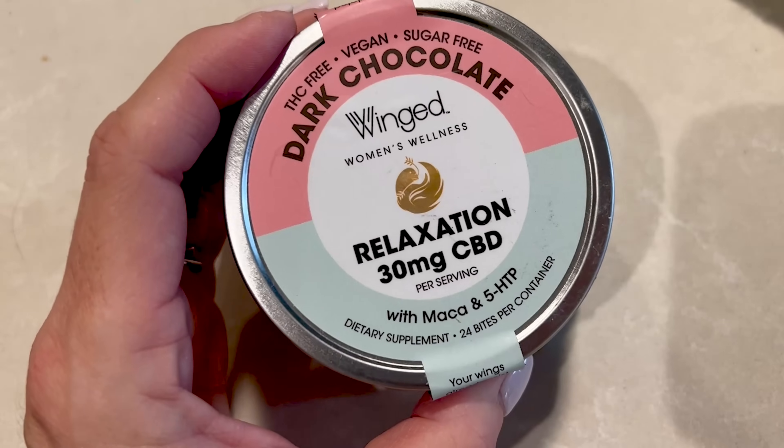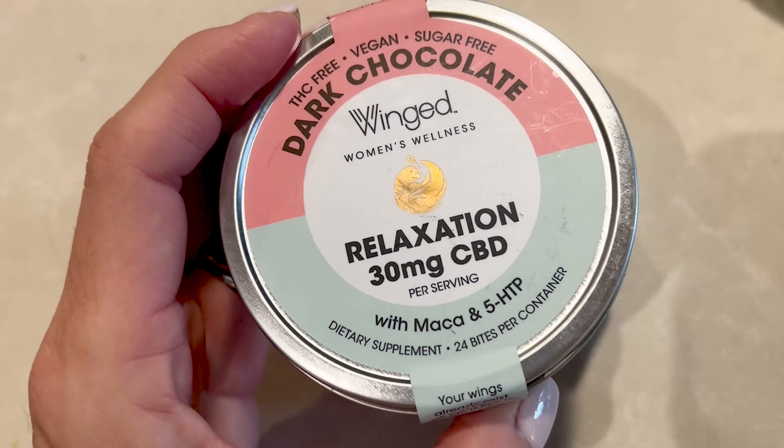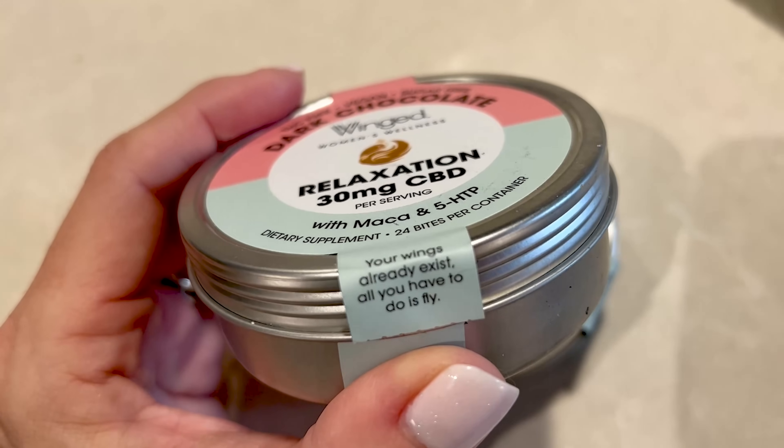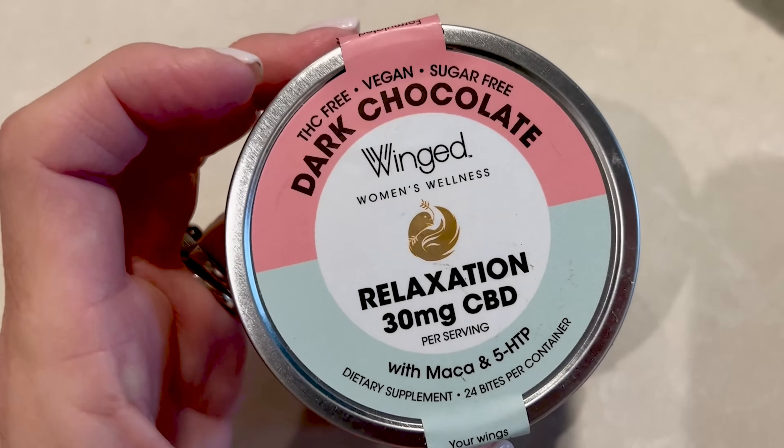The holiday season is very stressful and it just becomes a heavy weight when we keep layering all the stress on us, whether it's family or traveling. Another thing I've been using for about four or five months is a dark chocolate — a relaxation product with 30 milligrams of CBD. It also has Maca and 5-HTP. When I'm batching content and I get so worked up and stressed, I'll take one of these.